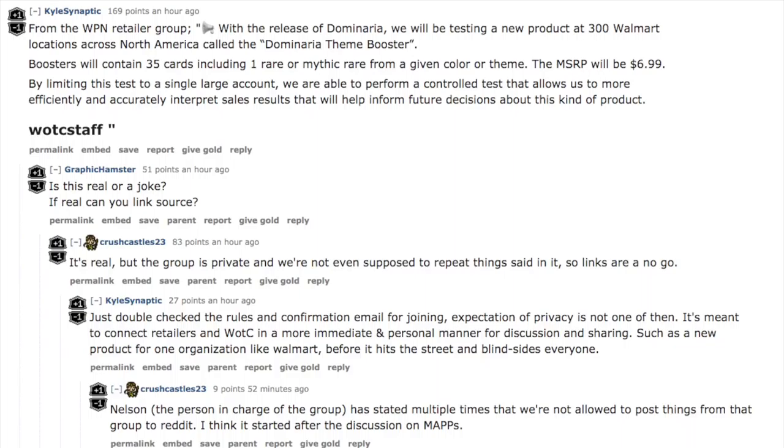From the WPN retailer group: with the release of Dominaria, we are testing a new product at 300 Walmart locations across North America called the Dominaria Fiend Booster. Boosters will contain 35 cards and include one rare or mythic from a given color or theme. The MSRP will be $6.99. By limiting this test to a single large account, we are able to perform a control test to more efficiently and accurately interpret sales results that will help inform future decisions about this kind of product.